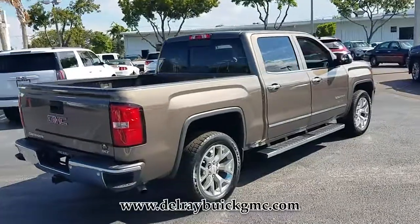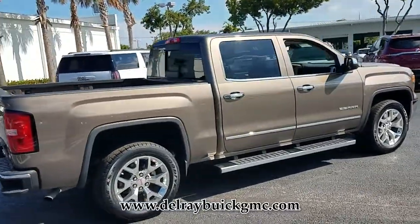This truck is sure to impress. Call us today or come in for a test drive and see for yourself.